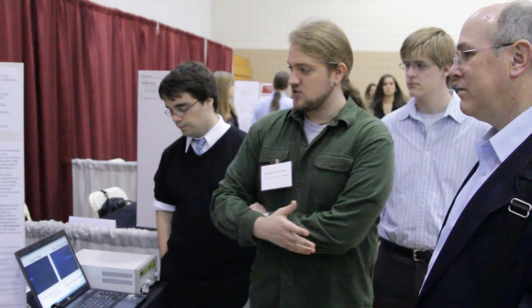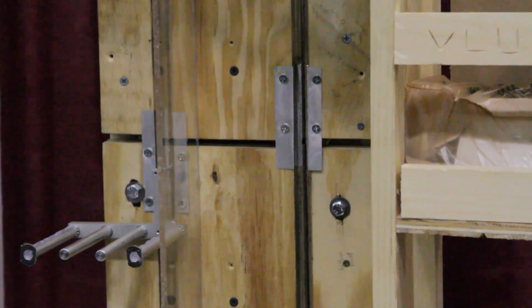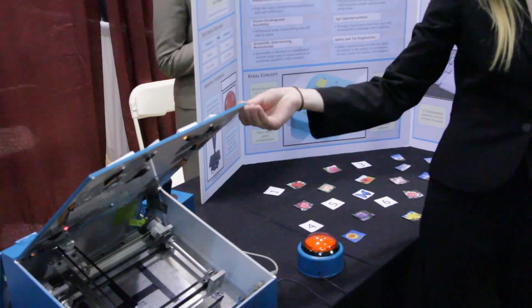We're seeing more undergrads file patent applications from their senior design projects, and we're seeing more undergrad groups and teams forming startup companies and taking those with them when they leave.